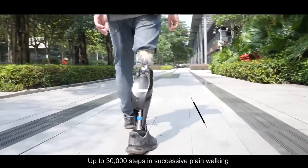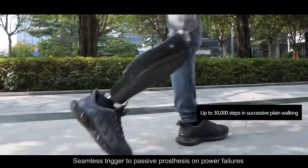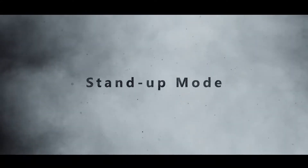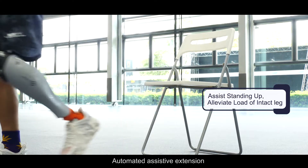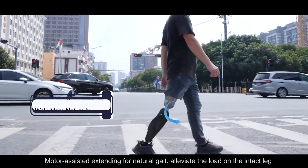Proprietary 5,000 Hz DC motor driving technology. As many as 30,000 steps in succession, with seamless trigger to passive prosthesis on power failures. Automatic assistive extension.